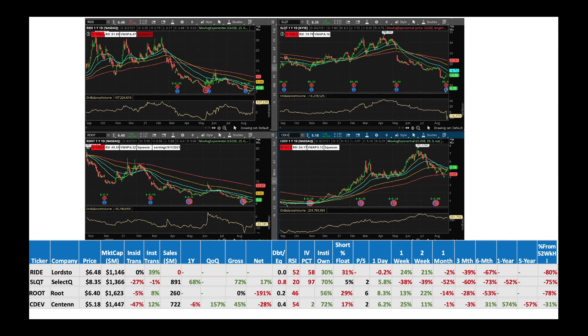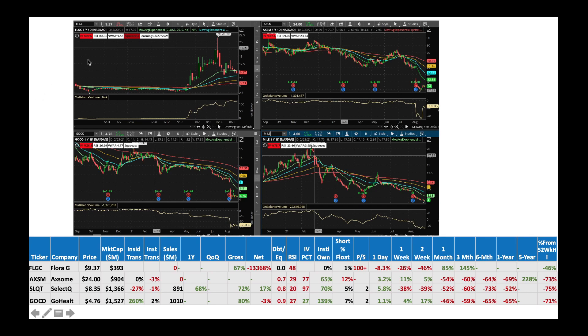Then we got CDAV — stock is bearish, trying to bounce off its 100-day moving average. On-balance volume is pretty steady. I would buy some CDAV at these levels. Then we got FLGC, Flora, at $9.37. Even though the stock is falling, on-balance volume is picking up — that's a good sign. Smart money is flowing into the stock. I think we should probably look at buying Flora stock at these levels.